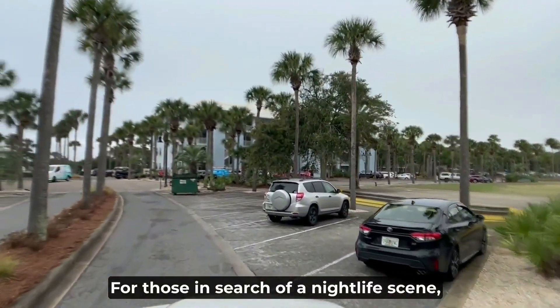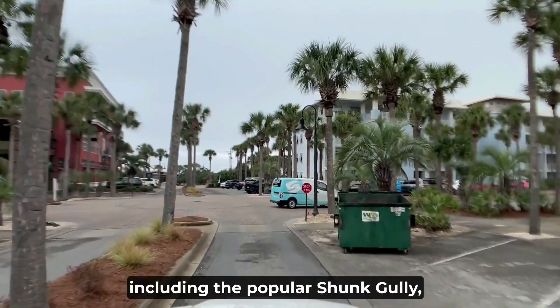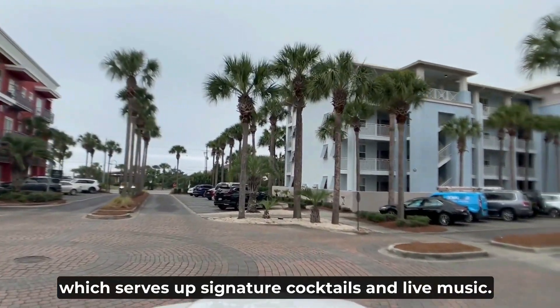For those in search of a nightlife scene, Gulf Place offers a variety of bars and nightclubs, including the popular Shunk Gully, which serves up signature cocktails and live music.